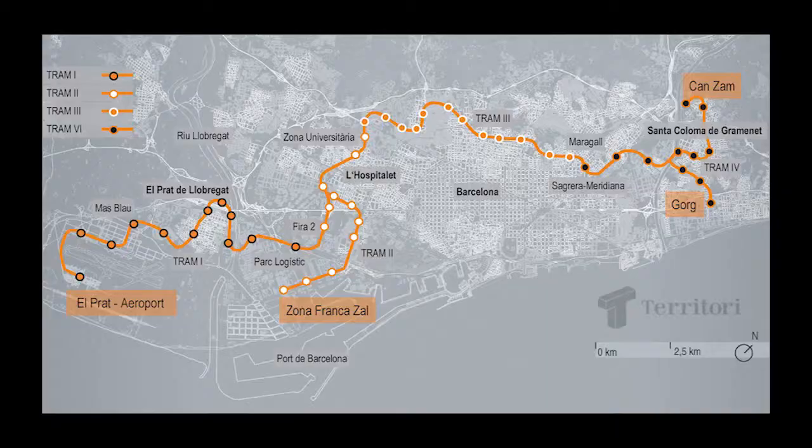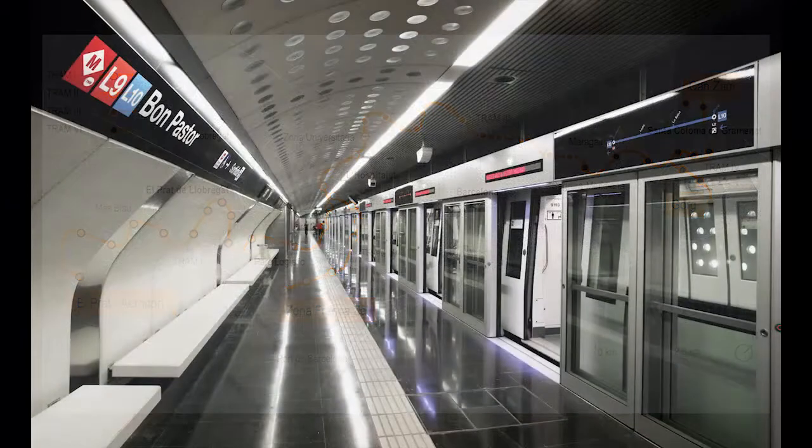My name is Albert Cabret, I'm senior engineer at Xavantia. The project is the Line 9 metro of Barcelona, 52 stations, 50 km long.